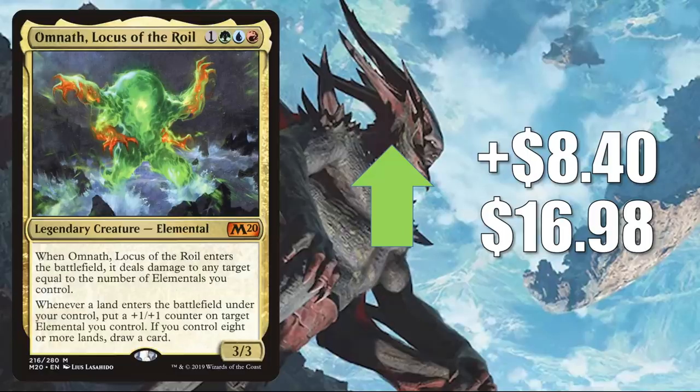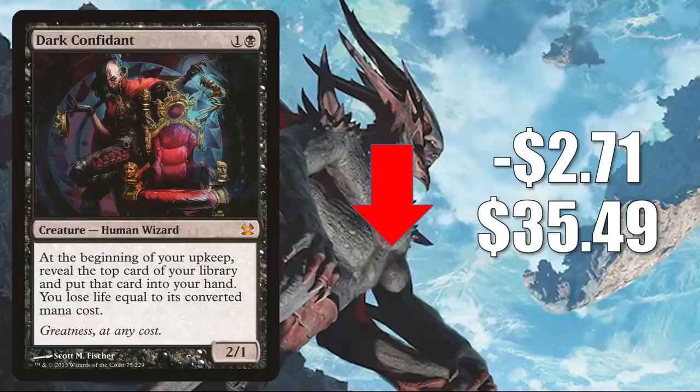That takes us to the top five Modern legal cards that have lost value this week. Number five is Dark Confidant from Modern Masters. This was reprinted in Double Masters, which is why it has been softer. It goes down $2.71 this week to $35.49. In Modern, you'll find this in Rakdos Midrange, The Rock, and more. It sees play in Legacy and has been seeing more play in Commander recently, especially in competitive decks.